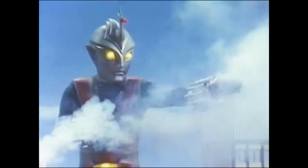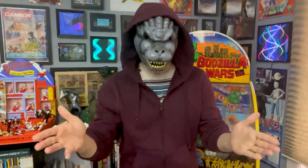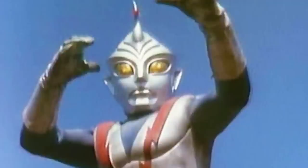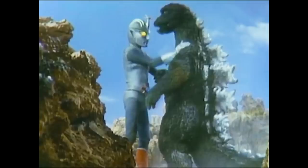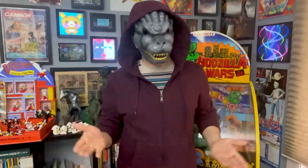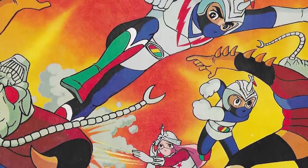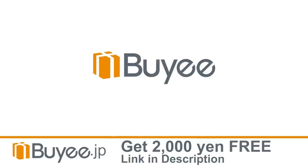Did you know that 2023 is the 50th anniversary of Zone Fighter? Not enough Godzilla fans talk about Zone Fighter. It's that Toku TV show Toho made about the superhero Zone Fighter, who fought King Ghidorah and killed Gigan — he killed Gigan! And Godzilla guest starred a whole bunch. This is Showa universe canon, and yet it still feels kind of obscure. Getting any Zone Fighter merchandise in America is near impossible.